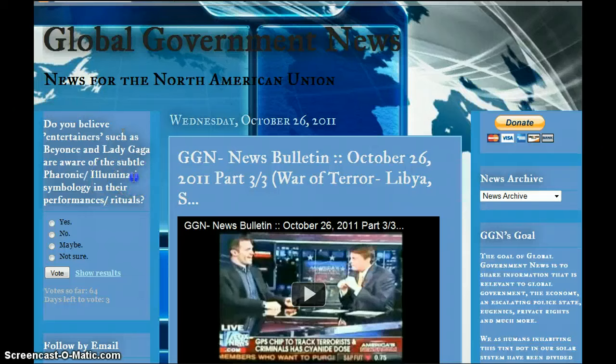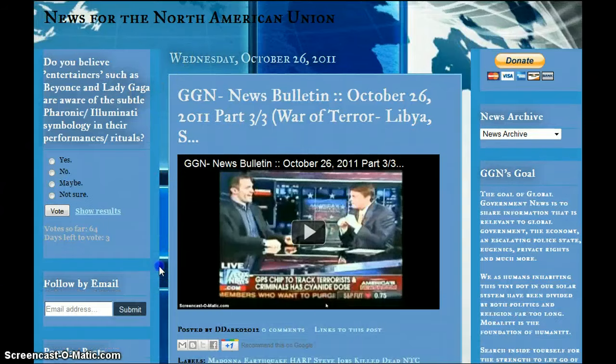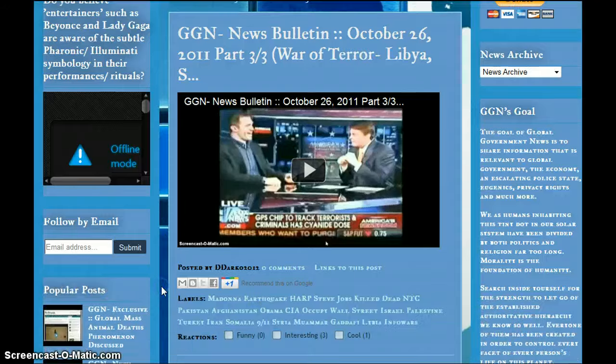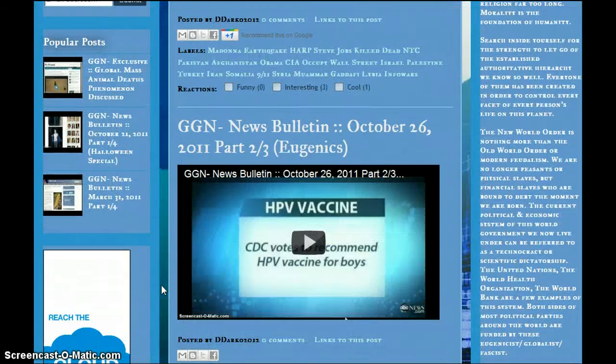The poll is basically about the people that help brainwash you and your children and tell them how to think, what to think, and how to dress and how to act. You can go in there and vote right now — a majority of the people are saying that they are aware.